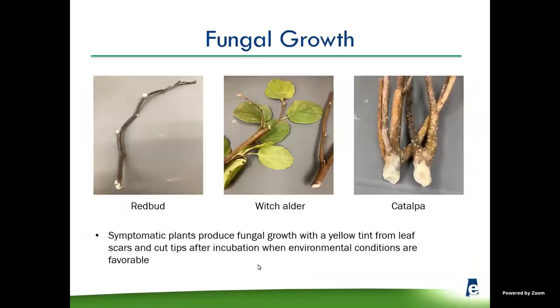Rhizoctonia doesn't like to hide. When this pathogen is under the right conditions — abundant moisture — the fungus will start growing out of wounds in the plant tissue, and it can be very thick and yellow at times. It can also come out of leaf scars, cut-ins, pruning wounds, anything like that. We haven't found this in Alabama yet. If they do find it, it's probably going to be in North Alabama, since they get a lot of their material out of Tennessee.